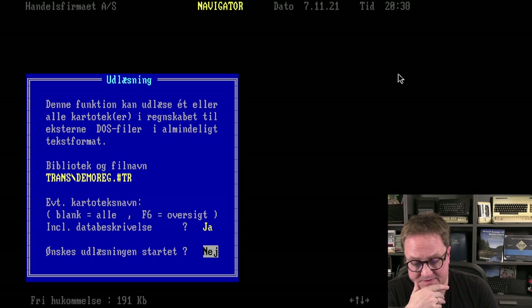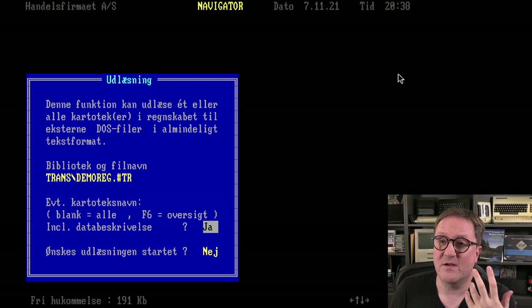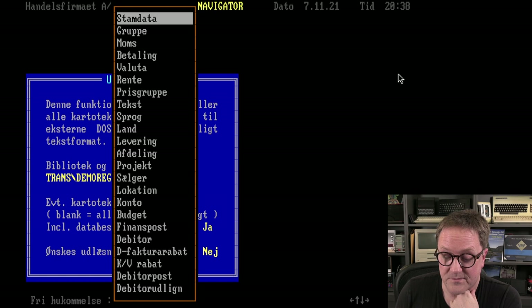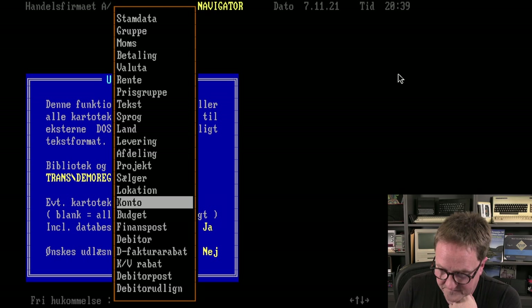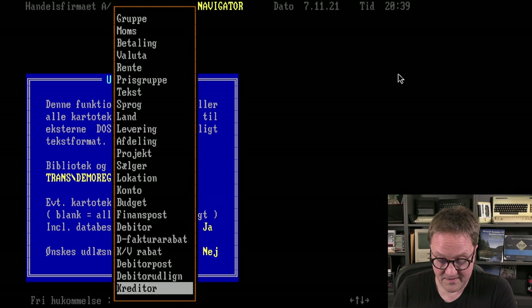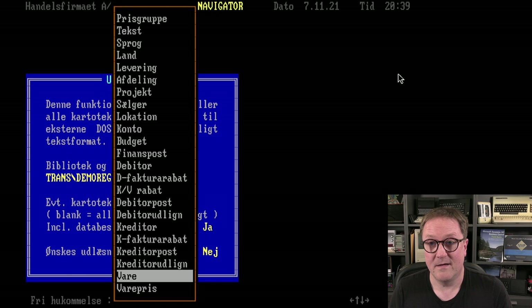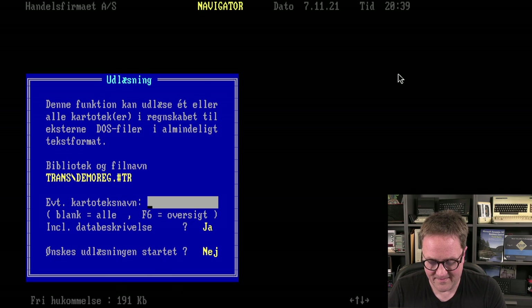We have the opposite too — exporting a single table. Let me prove to you that this is Business Central. We can export everything or a single table. Let me count through the table list: table 15 is Chart of Accounts, 17 is GL Ledger Entry, 18 is Customer, 21 is Customer Ledger Entry, 23 is Vendor, 25 is Vendor Ledger Entry, 27 is Item. You're looking at Business Central.